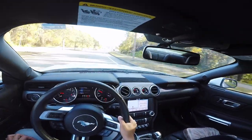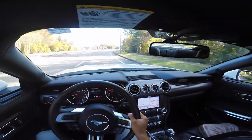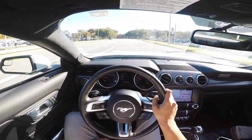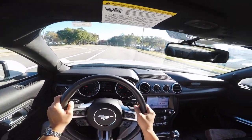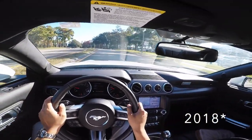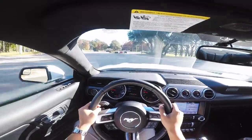It still seems unreal to me — I don't think it's sunk in because the payment hasn't come yet. In another video I'm going to go into detail on why I chose the 2018 Mustang when I work at a BMW dealership and have been there for the past two and a half years.